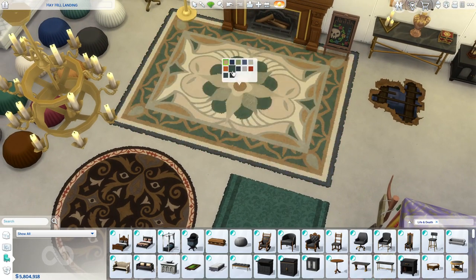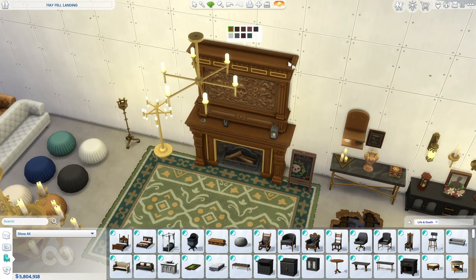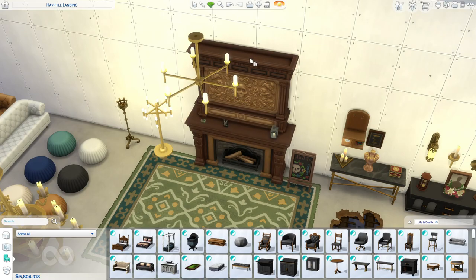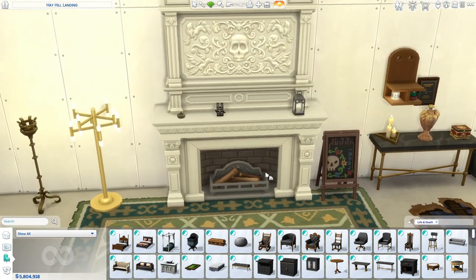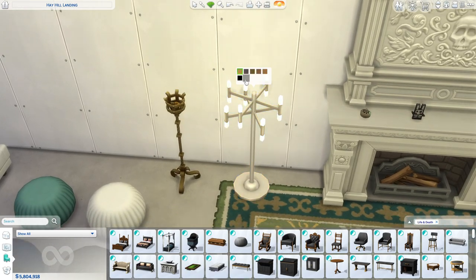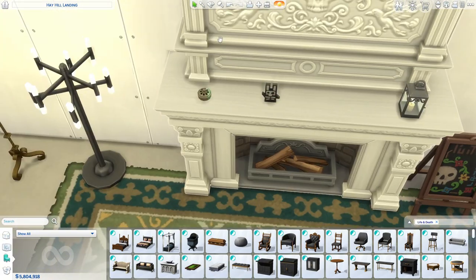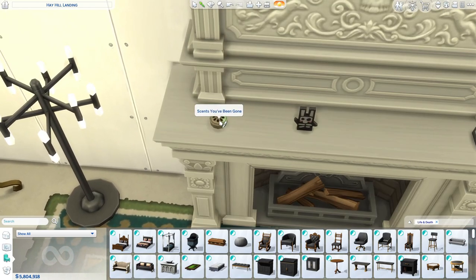We just have a bigger version of that rug. Then over here we have a fireplace — unfortunately it's only for medium wall height, but I really love it, it's very nice. Over here we have some lamps — very cute, and it comes in a nice rusty version as well. This lamp is also very cute and modern.